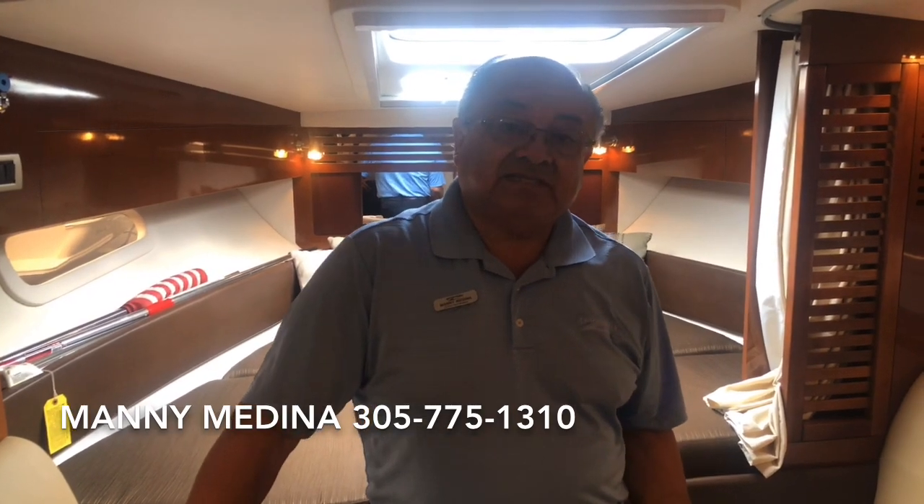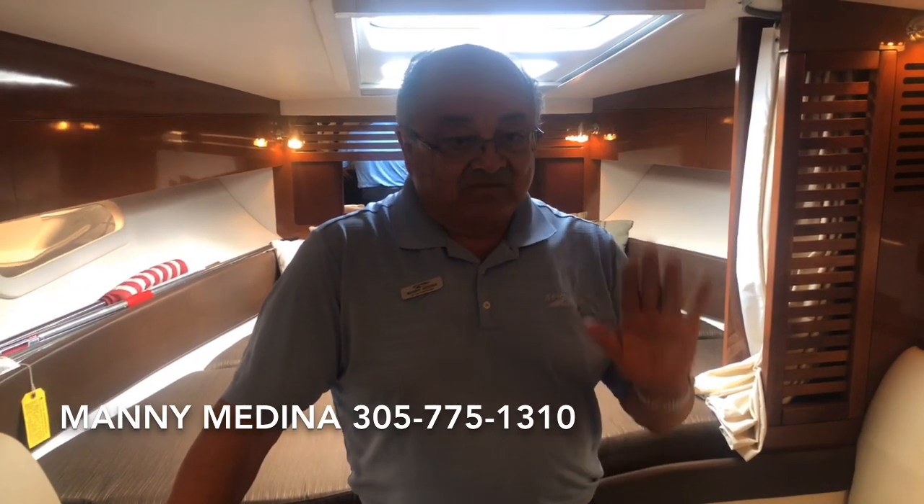2014 310 C-Ray Sun Dancer — twin V8, air conditioning generator, satellite TV, upgraded stereo system, sun decking on the carpet — that's a lot of nice options. My name is Manny Medina from MarineMax Miami. Call me at 305-775-1310. Thank you for watching.